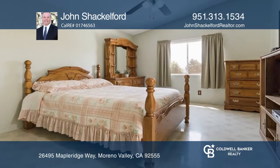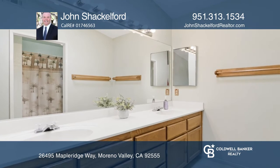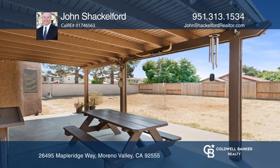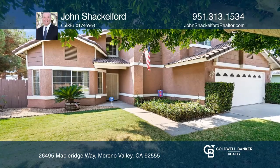The spacious owner's suite has a skylight and dual-sink vanity. Situated on a large corner lot, the outdoor space is ready for you to transform into a backyard oasis. For more info, contact John Shackelford.